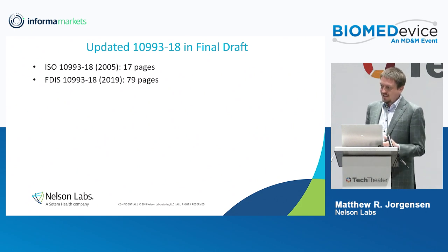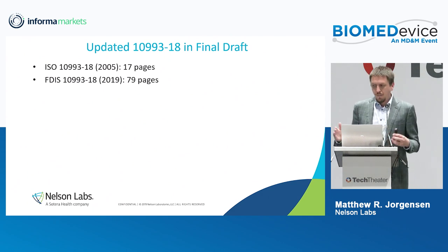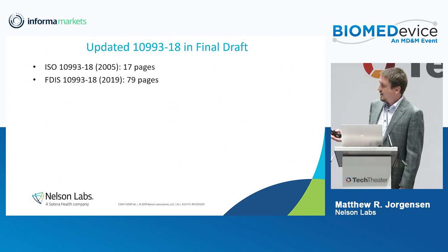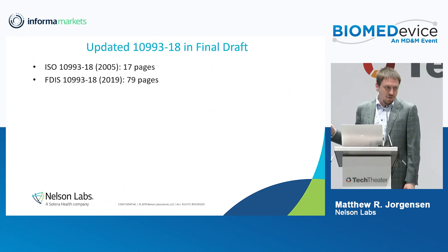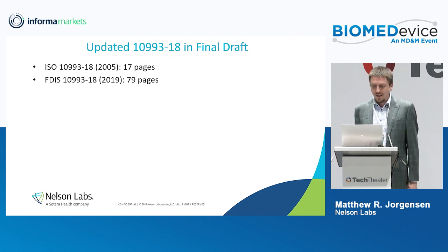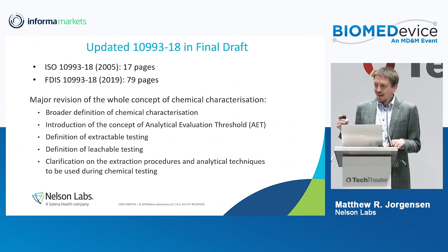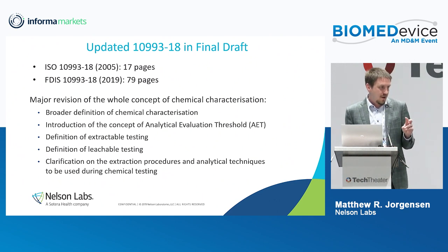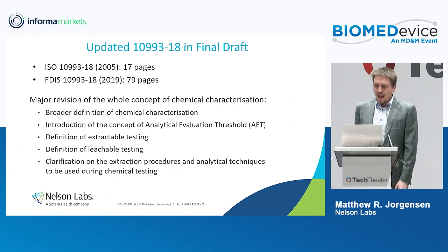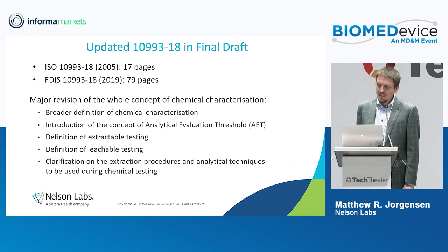We have the new ISO 10993-18, this final draft international standard. In Europe this is essentially gospel; here in the US the FDA will accept parts of it. To put it into perspective, the dash-18 we've been working off of so far is 17 pages long. The new draft is 79 pages long — really expanded in detail and scope. There are major revisions throughout the entire document, a broader definition of chemical characterization, and this new idea of the analytical evaluation threshold. It also clearly defines extractables and leachable chemistry testing for medical devices.